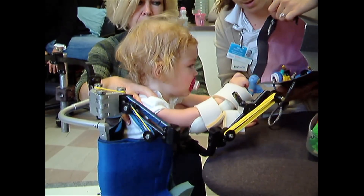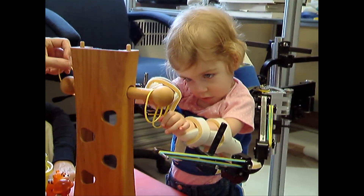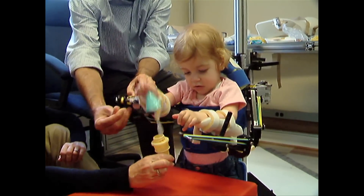We ended up in Tarek and Whitney's workshop. The WREX was attached to a stand and she was able to put her arms into the WREX and for the first time be able to lift her hand up towards her mouth. She just started throwing her hands around and playing.